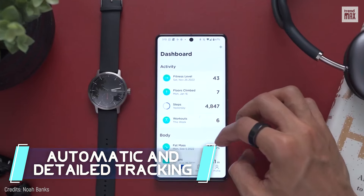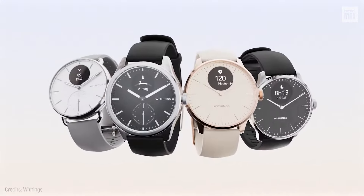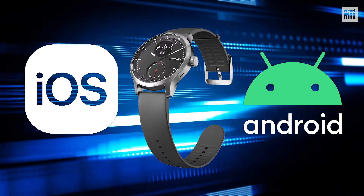Its automatic and detailed tracking for various sports rounds off the solid pitch this watch makes for wellness enthusiasts, and it's compatible with both iOS and Android.